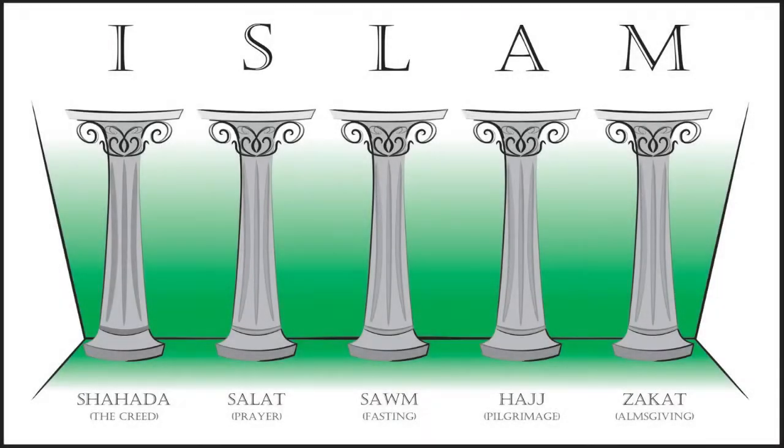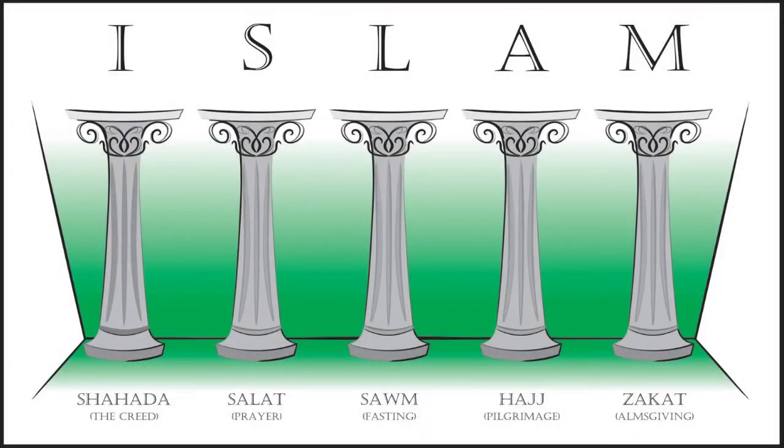The zigzag pattern represents the five pillars of Islam with its five points. Interestingly, the flag had originally 28 points until 1972, where it was reduced to 8, and in 2002 we got the current flag with its five points.